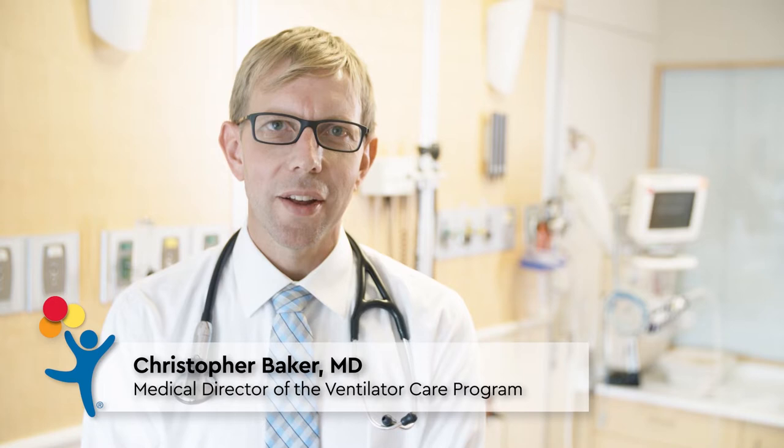Hi, I'm Christopher Baker, the Medical Director of the Ventilator Care Program at Children's Hospital Colorado. Today you will learn more about what you can expect from our program, from the moment your child is referred for chronic ventilation care all the way through your trip home. We know that you have many options for your child's care, and we appreciate the opportunity to partner with your family. You can trust us to be there with you and your child every step of the way on the road to a healthier life.